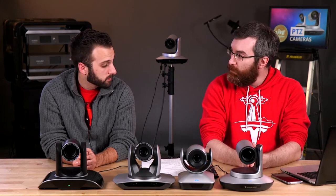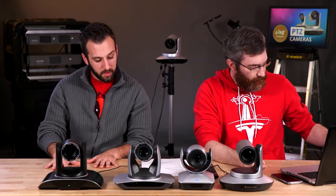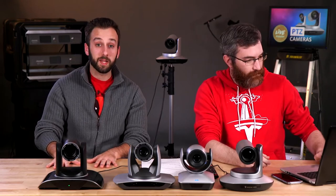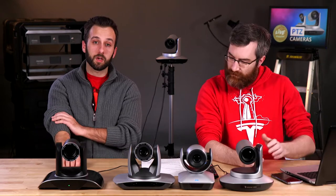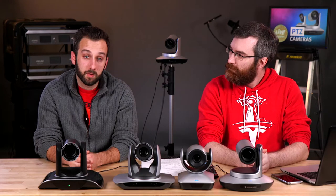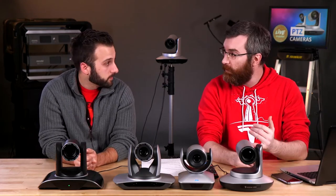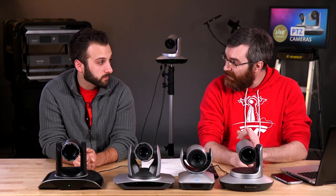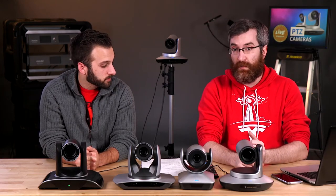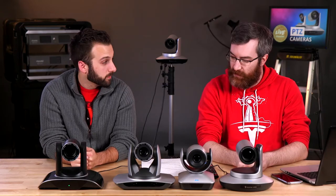A little bit of news first. PhotoJoseph, I believe on December 7th, will be going through a beginner-to-pro live stream talking about a whole range of different topics — why you want to get a live stream and how it might benefit you. He's going to have a lot of stuff including using Pearl with some Panasonic cameras, doing that in conjunction with B&H Photo, so that's going to be super cool.